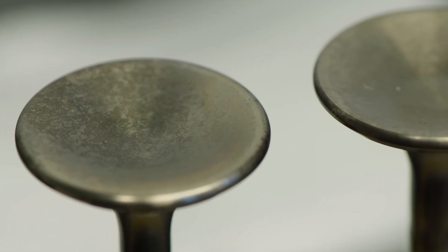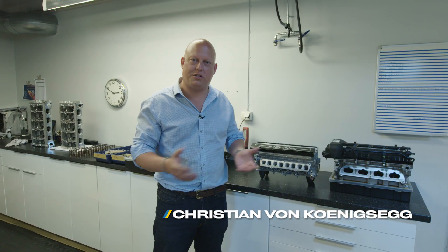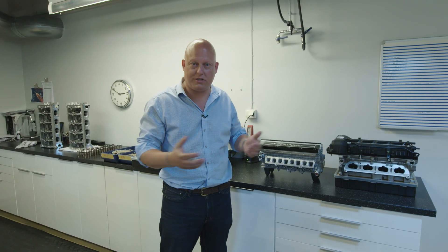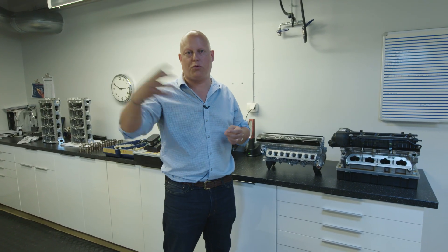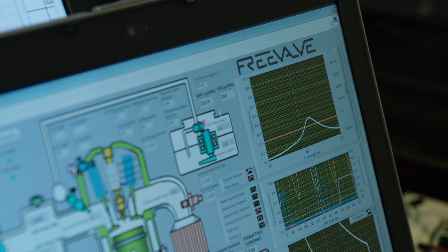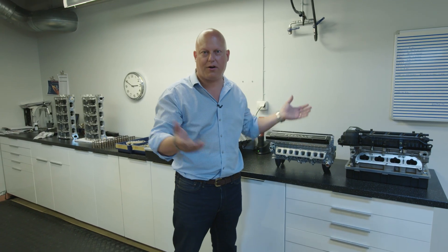Königsegg is a company known for developing extreme technology for hyper and megacars. But a lot of the stuff we're doing, and especially our sister company Freeval, is now trickling down into also more normal cars. With the Freeval technology, for example, here's a typical example where supercar technology can also work well in a normal car. We're using our Königsegg engine management system to run these engines, and we have this kind of cross-pollination of ideas that works just as well in a normal car as in a hyper megacar.